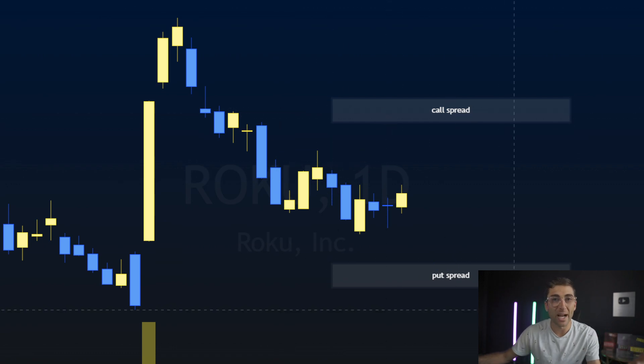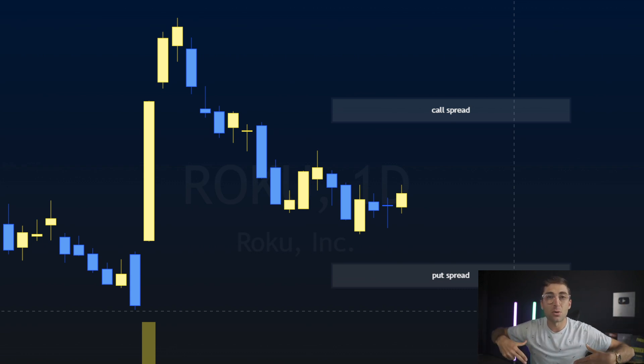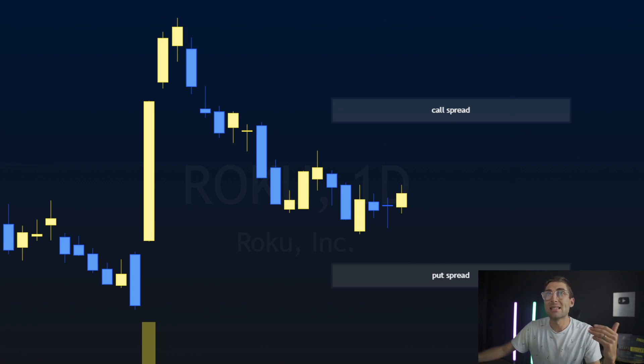The iron condor makes your break-evens much wider with the same risk-to-reward. More importantly, you'll hit your profits quicker because you have multiple options decaying in your favor — that double decay makes it much more profitable, much quicker toward expiration. In the Roku trade we had about two weeks ago, we put on an iron condor and the stock dropped significantly.